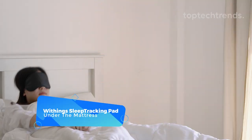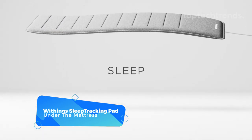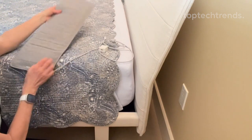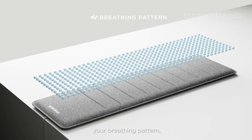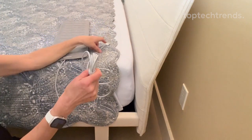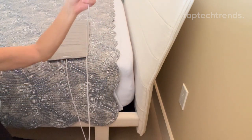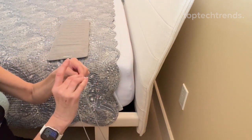Withings Sleep Tracking Pad Under the Mattress. Are you tired of waking up feeling like a grumpy bear who just rolled out of bed? Say hello to the sleep tracker that's about to change your life. It's like having a personal sleep detective under your mattress — except it won't steal your snacks. This device tracks everything from your sleep cycles to your snoring habits, even those embarrassing ones you thought no one knew about. And forget about wearing anything extra to bed — just slip it under your mattress and you'll wake up feeling like Sleeping Beauty, minus the prince.